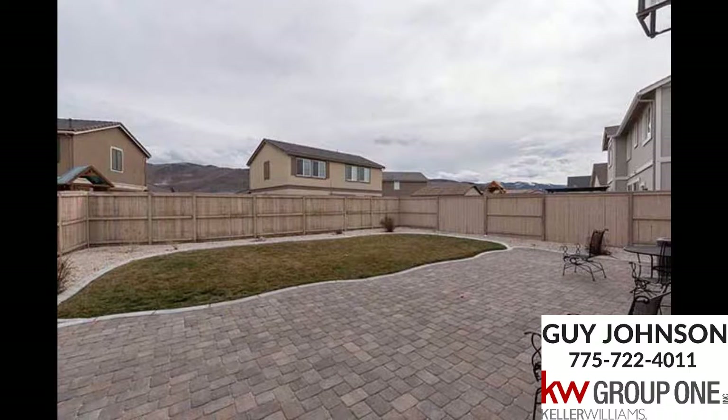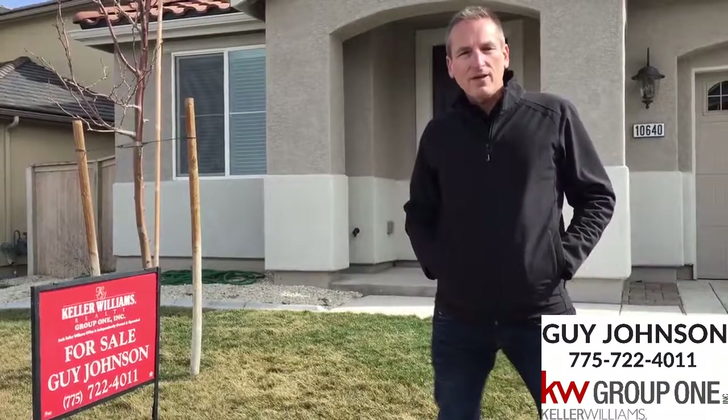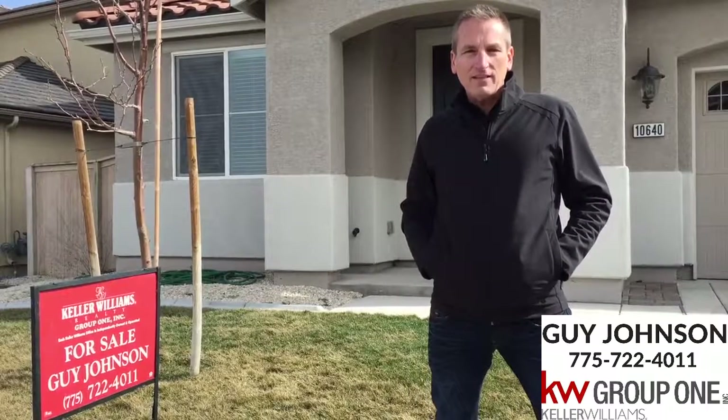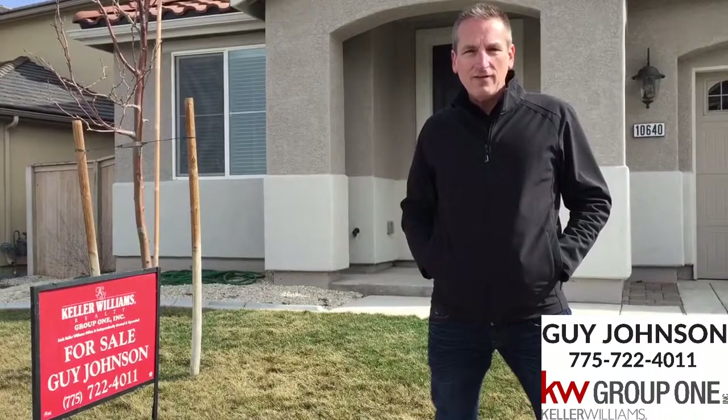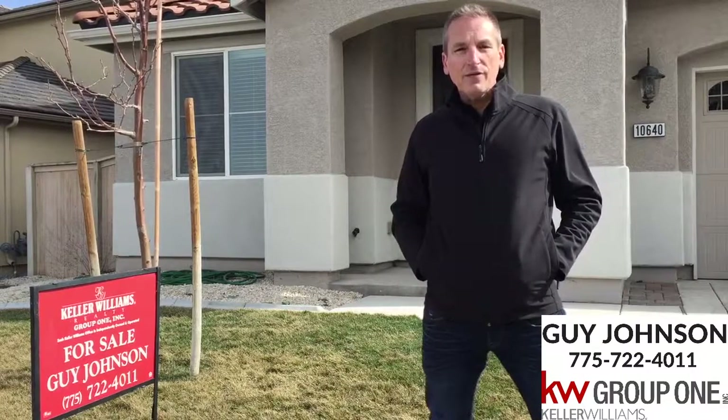Come see this beautiful property today and make it your new home. So, what did you think? If you'd like to see this home, give me a call so we can get you inside. My name is Guy Johnson and I can be reached at 775-722-4011. I look forward to hearing from you.